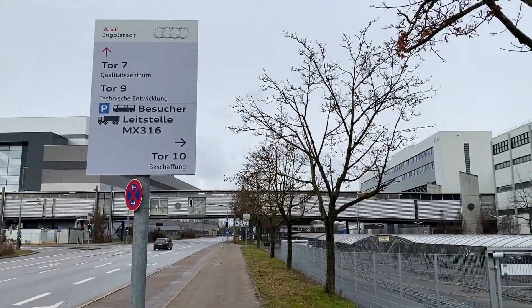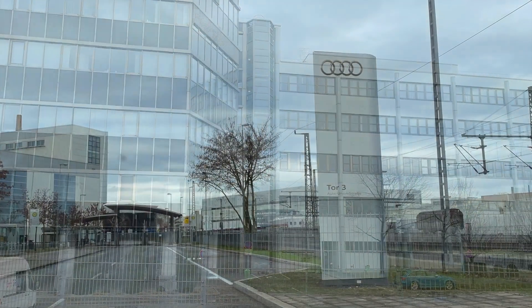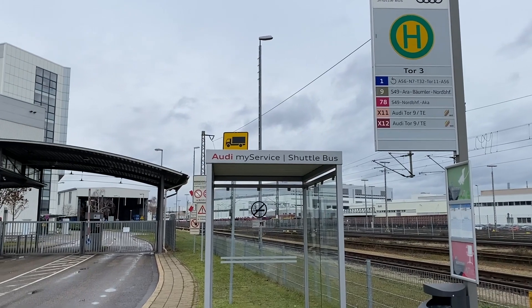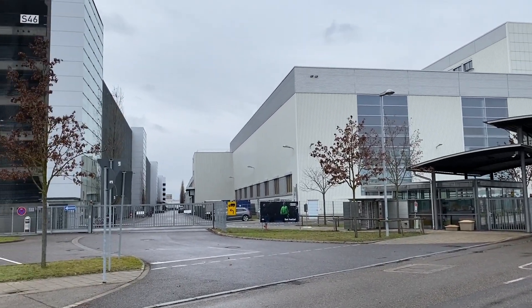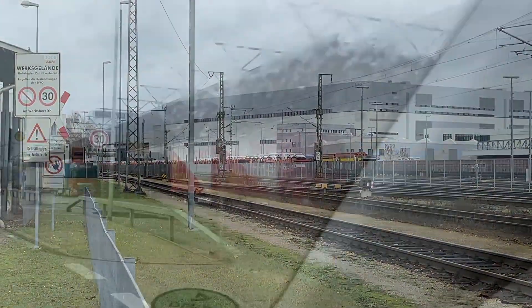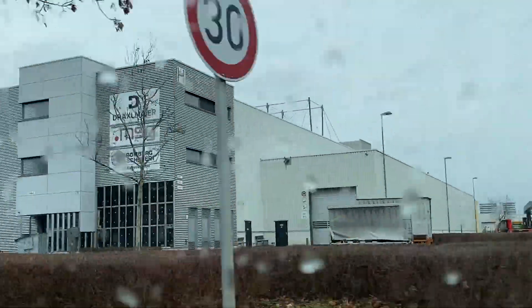इन कंपनियों का नाम बदल कर Audi कर दिया गया जब Auto Union 1964 में Volkswagen Group में जुड़ गया। इस फैक्टरी के production line पे Audi A3, Audi A4, Audi A5 और Audi Q2 गाड़ियां शुरू से आखिर तक बनाई जाती हैं।